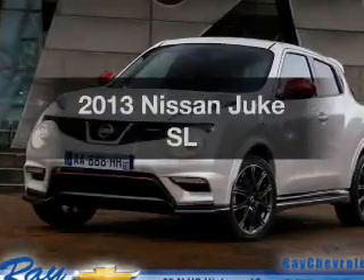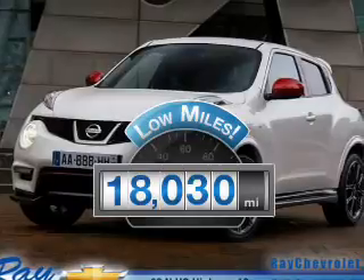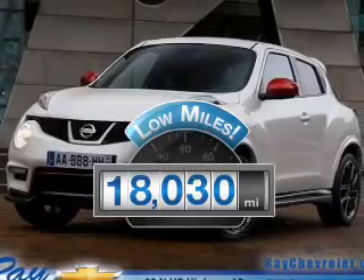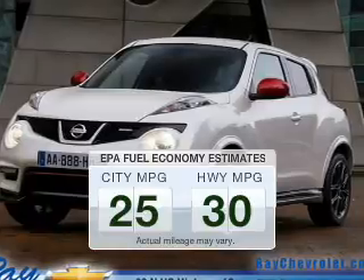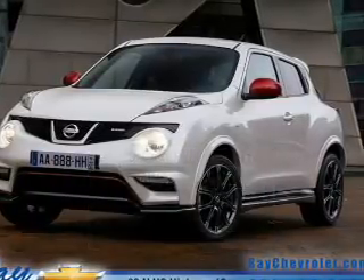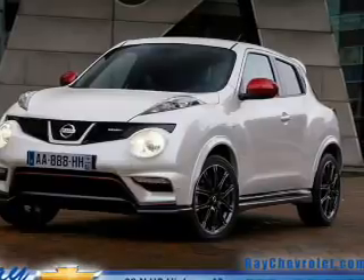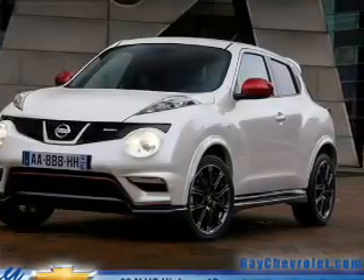If you're looking for an automobile with great attributes, look no further. A low odometer reading makes this vehicle a great value at this price. Low emissions and the good fuel economy offered in this vehicle are important to you and to the environment. The powertrain includes all-wheel drive with an efficient four-cylinder engine driven by an automatic transmission.